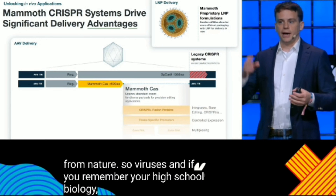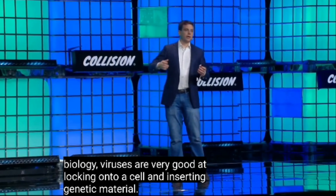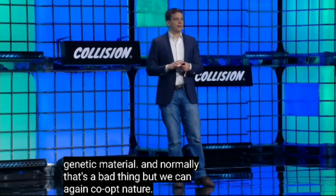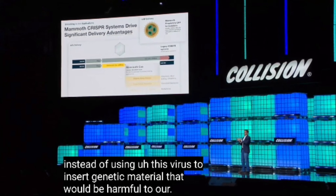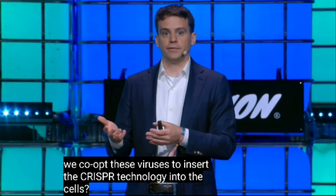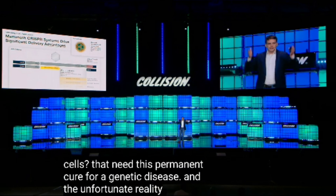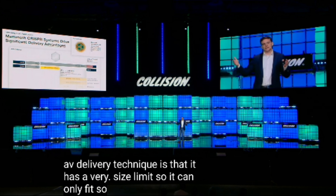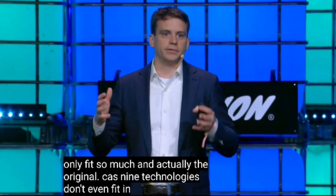Viruses are very good at locking onto a cell and inserting genetic material. Normally that's a bad thing, but we can co-opt nature — instead of using a virus to insert genetic material that would be harmful, we co-opt these viruses to insert CRISPR technology into cells that need a permanent cure for a genetic disease. The unfortunate reality of this AAV delivery technique is that it has a very strict size limit, so the original Cas9 technologies don't even fit in these delivery vehicles at all. They just can't deliver the payload.